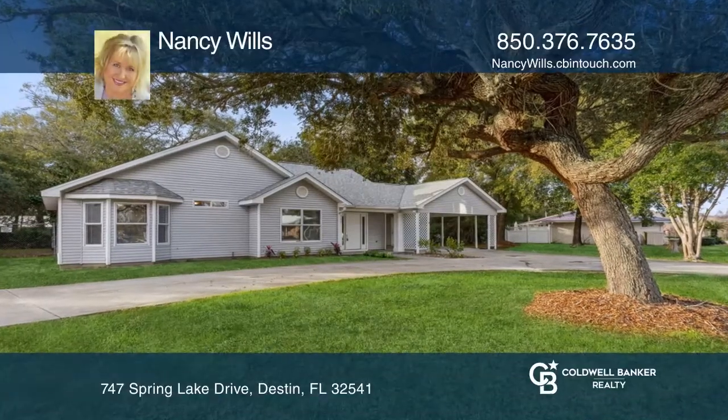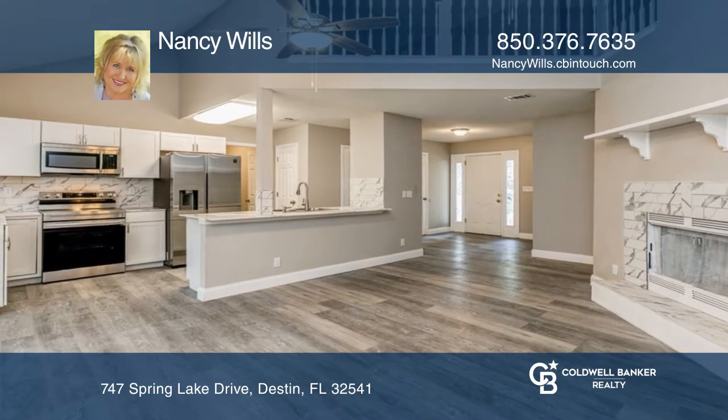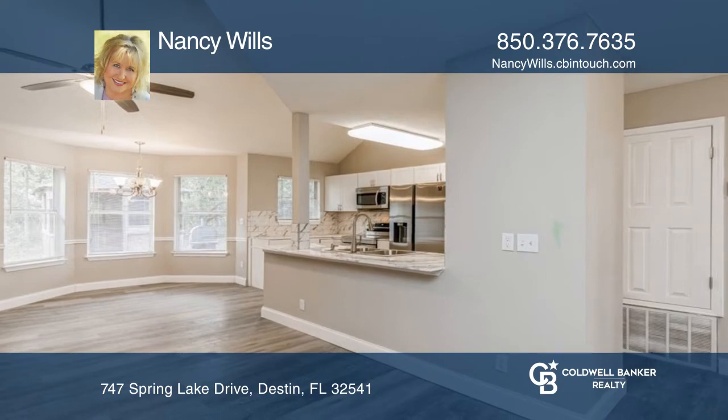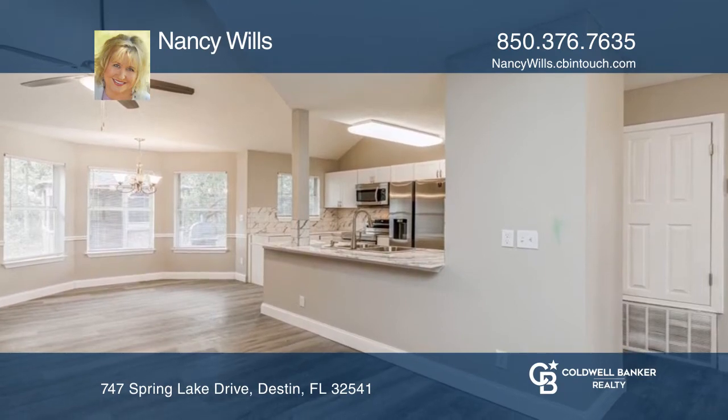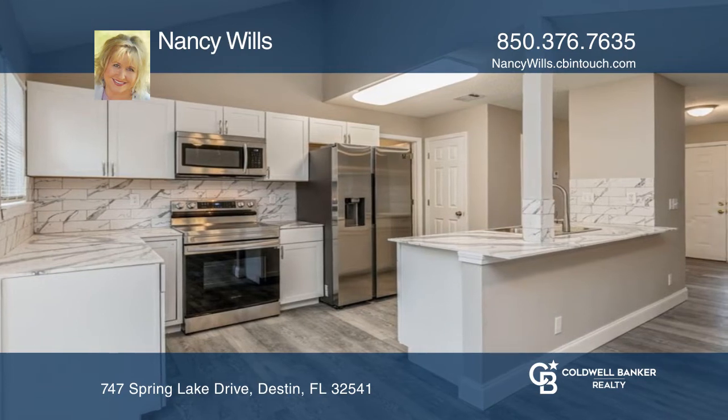This fully remodeled home with a new roof features four bedrooms, two-and-a-half baths, and sits on a larger corner lot. The kitchen offers new Samson appliances and updated countertops. Enjoy the warmth of a wood-burning fireplace on cooler Florida nights.